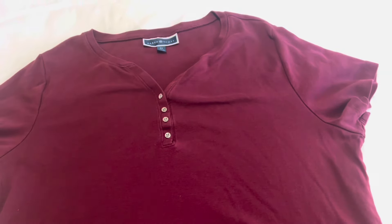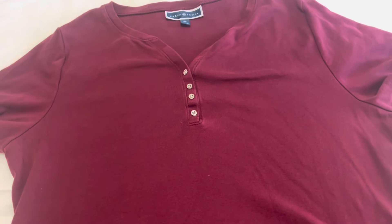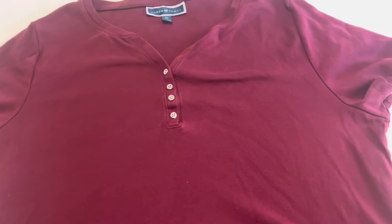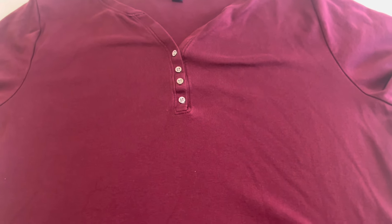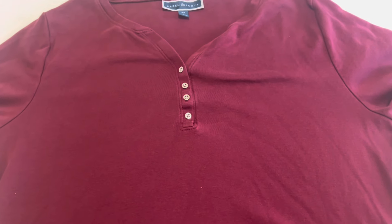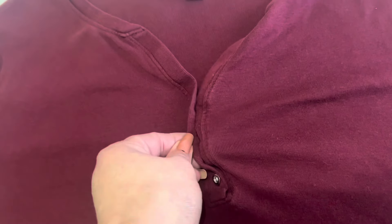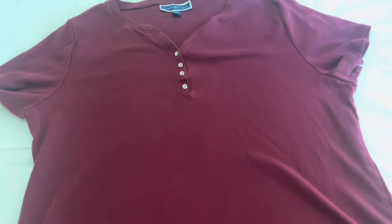Another 2X that I picked up today — this is a Karen Scott. This is more of a t-shirt than it would be a blouse. It's short sleeve, and spring and summertime is just around the corner, so I thought this would be a great item. I liked the color, and even though this is more of a t-shirt type top, it does have the button in the front — just for decoration, but it gives it a little bit more of a dressier look.